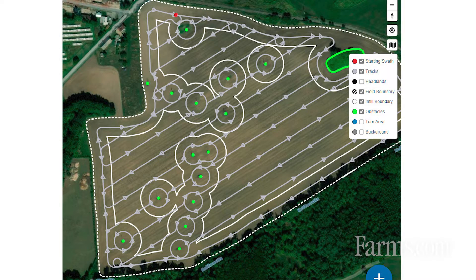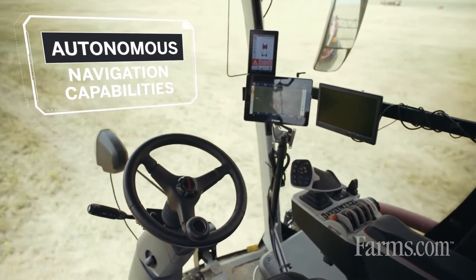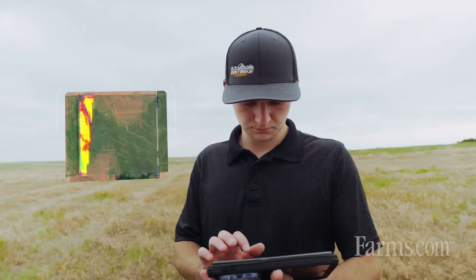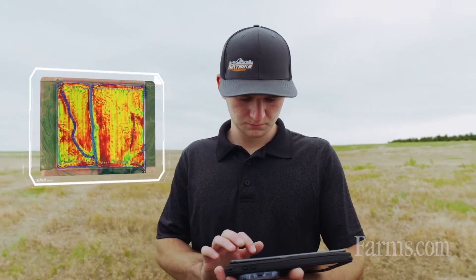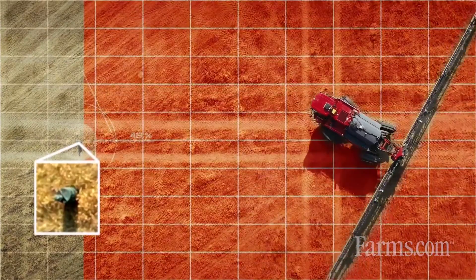This technology will allow you to input various attributes about the field — whether that be the boundary of it, particular direction, as well as attributes about the machinery you're using, the size of equipment, the horsepower, etc. — and it will design the optimal path for farming that field.